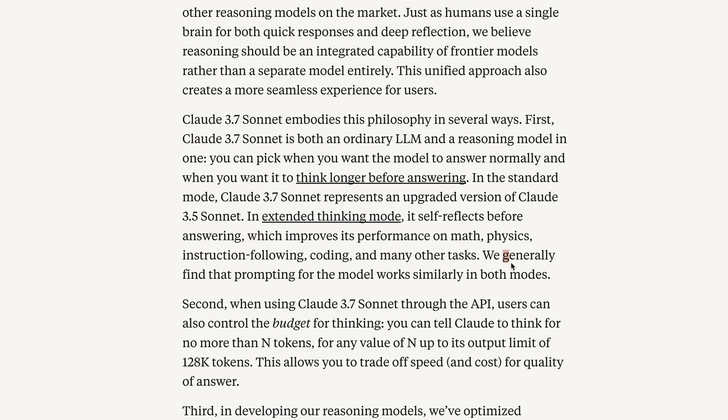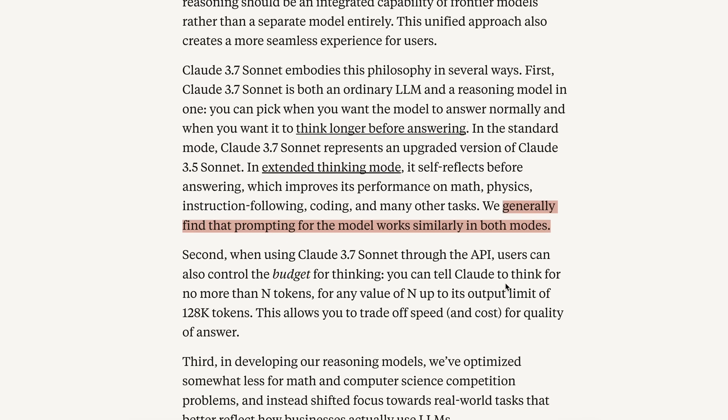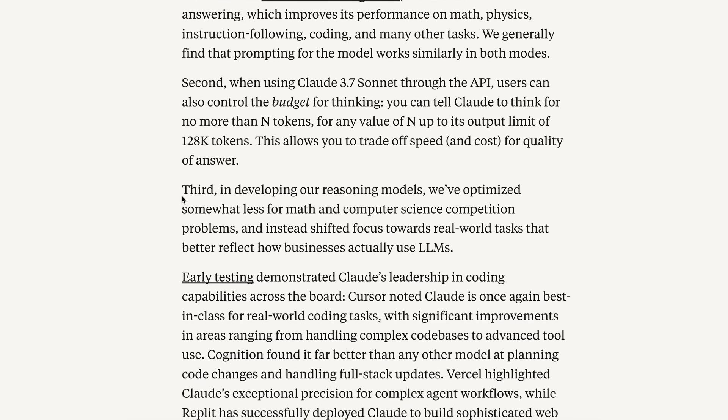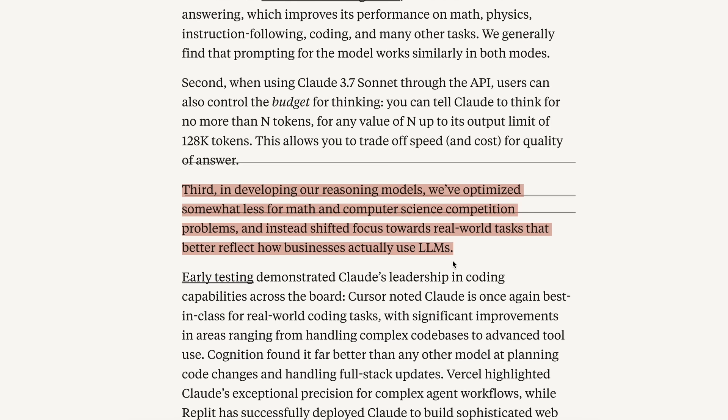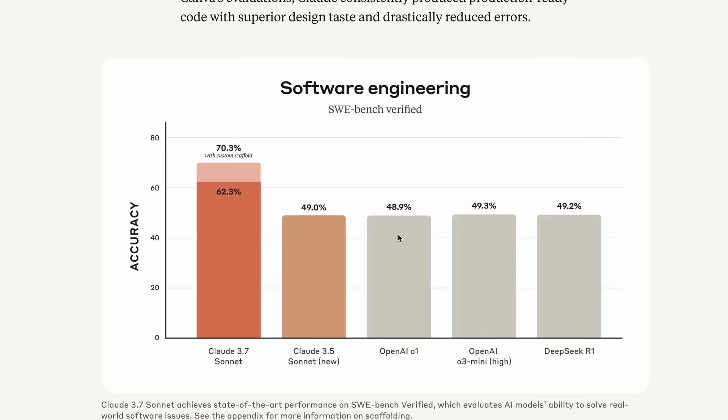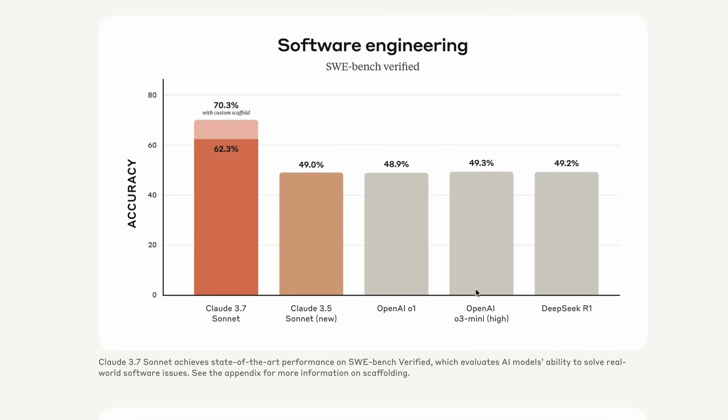In extended thinking mode, the model reflects before answering, which improves performance on math, physics, instruction following, coding, and many other tasks. Prompting works similarly in both modes. Through the API, users can also control the thinking budget — you can tell Claude to think for no more than N tokens, up to its output limit of 128K tokens, letting you trade off speed and cost for answer quality. They've optimized less for math and computer science competition problems and shifted focus toward real-world tasks. On SWE-bench it beats O1 and O3 by a wide margin, and it also performs well in agentic tool use.